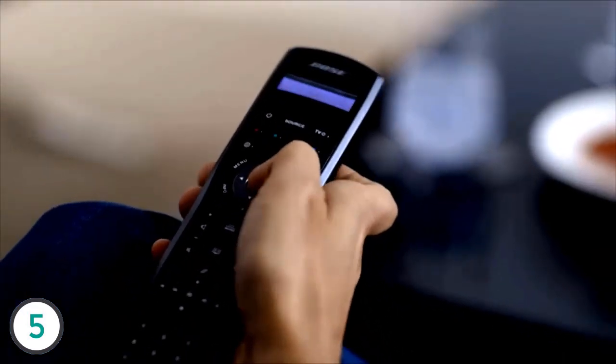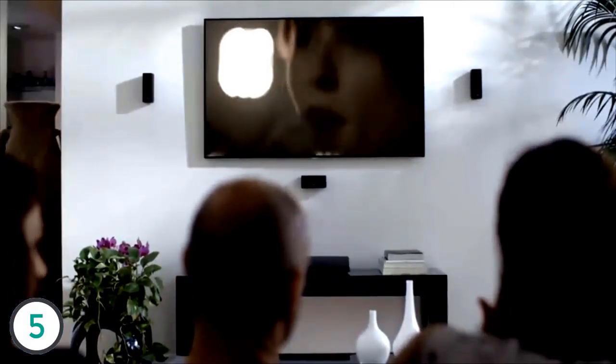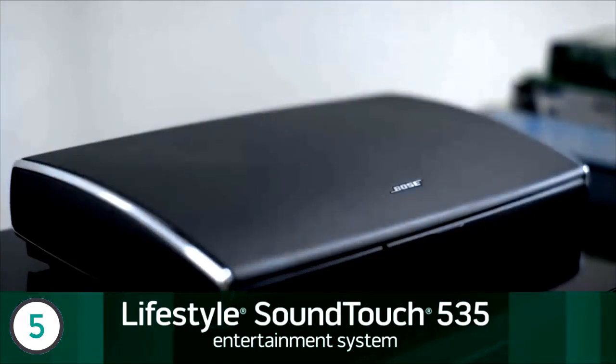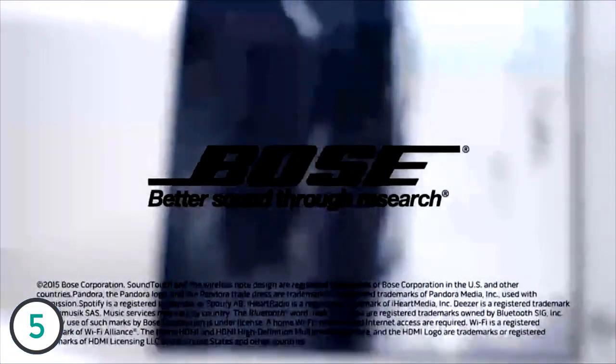Bose also designed this system to give you ultimate control — from technology that provides clear on-screen messages to help you set up and control your components, to a powerful backlit remote that works through walls so you can hide all your components out of sight, including the console. This system ensures everything works easily and seamlessly as a single system, no matter who's in control. The Lifestyle SoundTouch 535 system — the most advanced surround sound and music system from Bose.